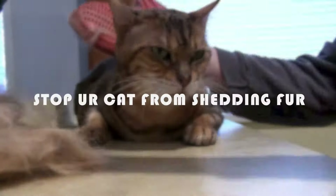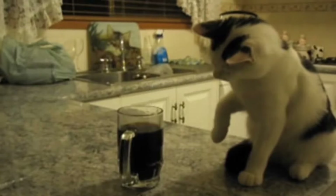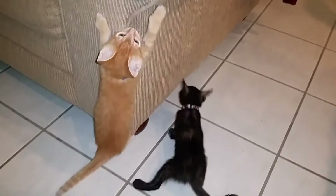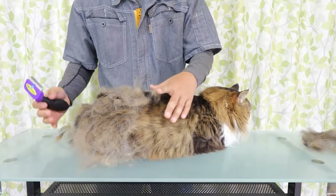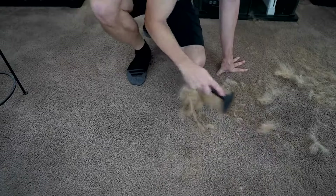5 ways to stop your cat from shedding fur. Being a cat owner isn't easy. There's always something getting thrown off a shelf or something getting scratched up. And don't even get me started on the fur — oh god, the fur. It's literally everywhere.